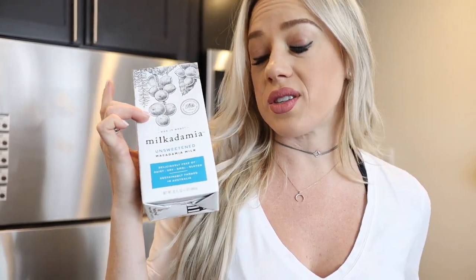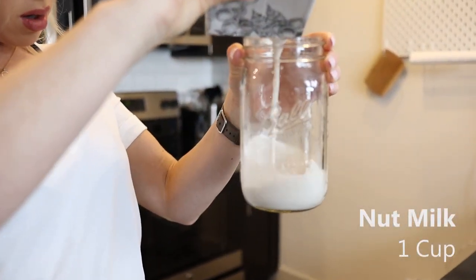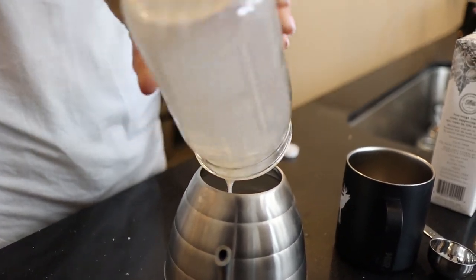First things first, we're going to take our macadamia nut milk — this is what we use as our base. It's unsweetened, one of our favorite milks, it's delicious. We're going to do a cup of that.